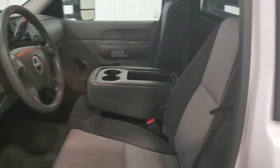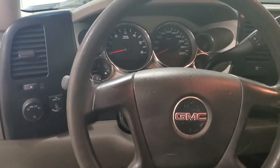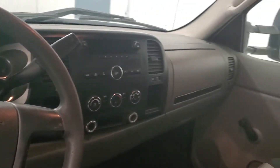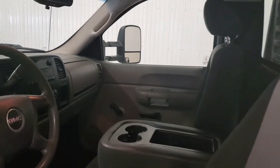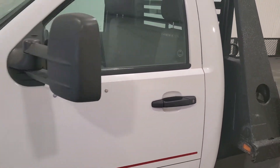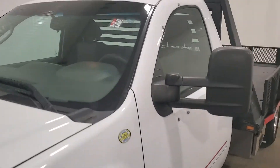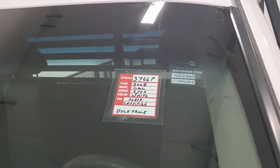It's got a flip-up seat in the center, does have air, two-wheel drive. Again, this is stock number 3766P — it's an '08 3500 HD two-wheel drive deck truck.